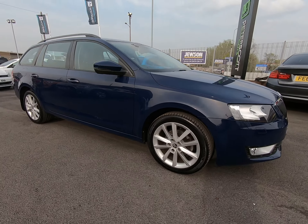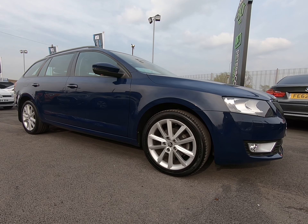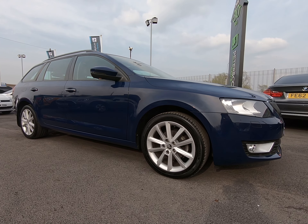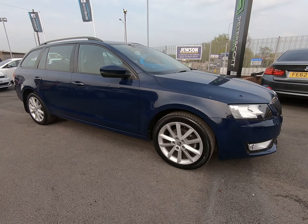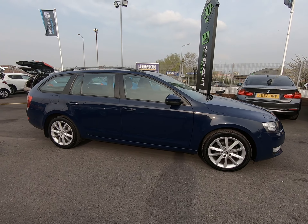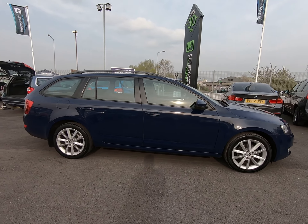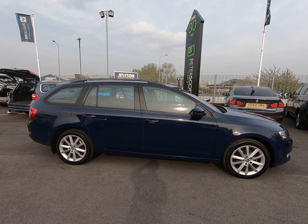I'd recommend going to our website at peterscottcars.co.uk to view that AA inspection report if you have any interest in this one-owner Skoda Octavia. All our contact information is also on there if you require any further information or would like to arrange a viewing or test drive. And there you have our full walk-around video — I hope you did find that helpful. Thanks very much for watching.